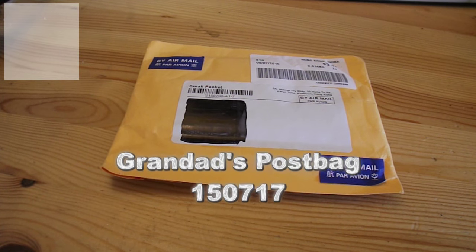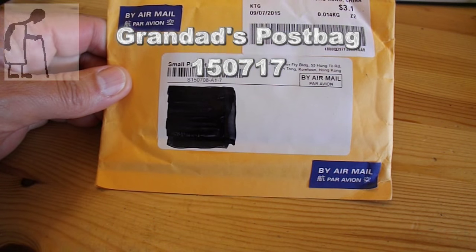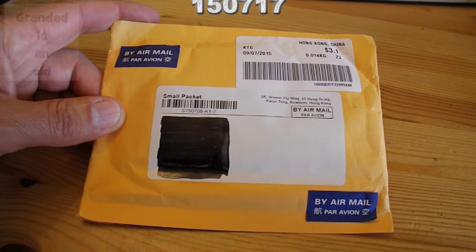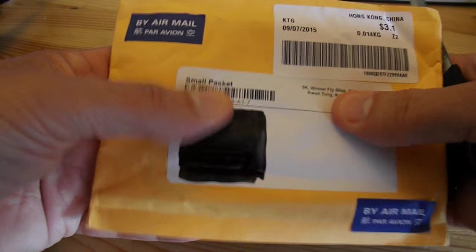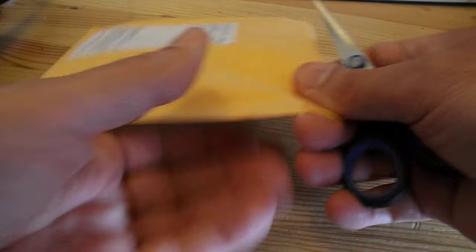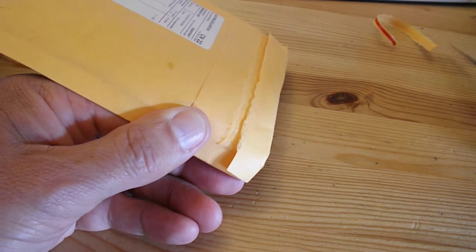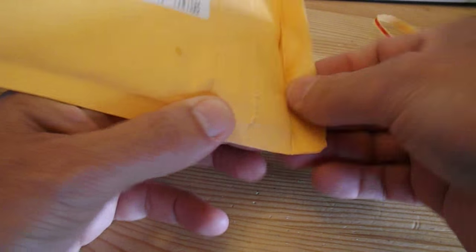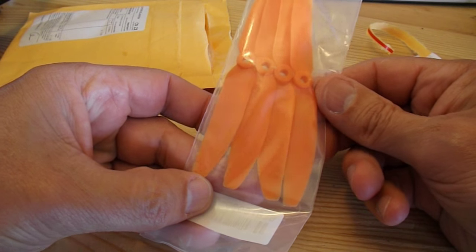Hi guys, eBay postbag time. This is waiting behind the door when I got home. I've got a pretty good idea what it might be. It's handy. Okay, some propellers.